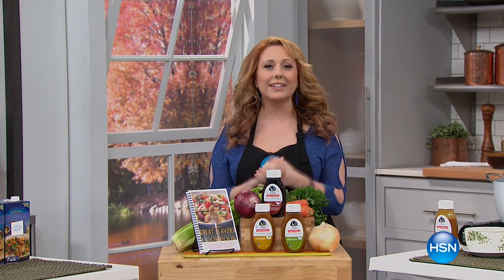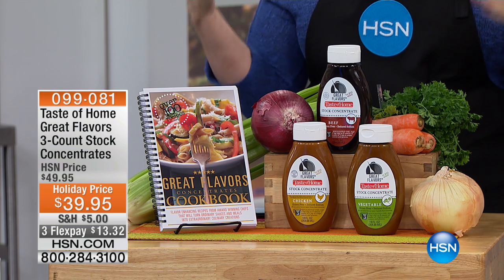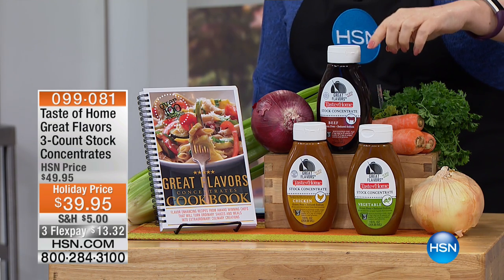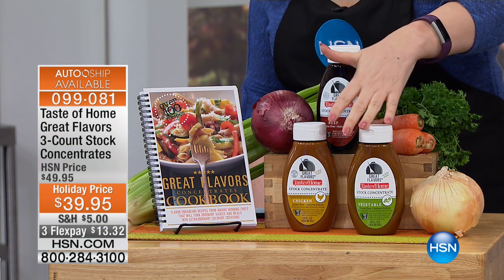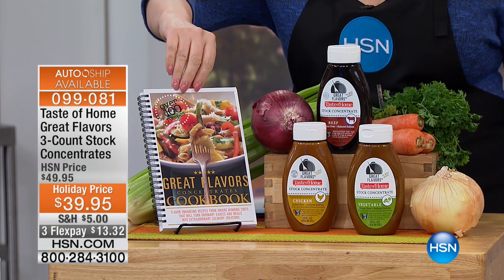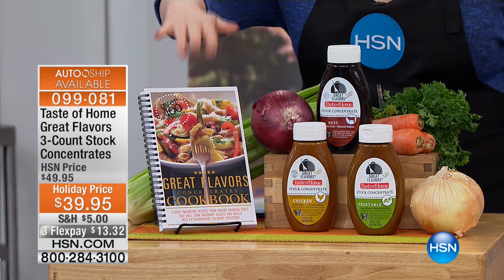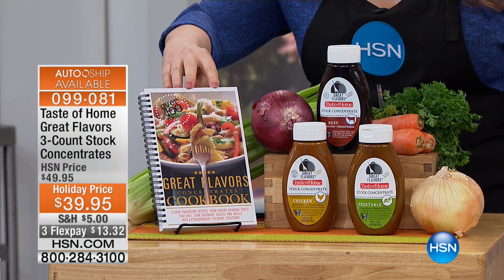I hope you're hungry because I have a great hour of lots of amazing treats and things for you to get the holidays going. To start out with this perfect item — it's called Taste of Home Great Flavors. It's a three count of stock concentrate: beef, chicken, and vegetable. You are also getting a great flavors cookbook. It's a customer pick with 26 reviews on hsn.com.